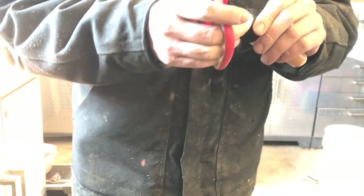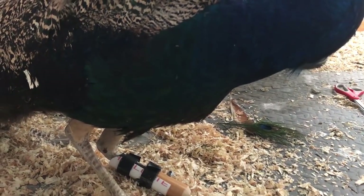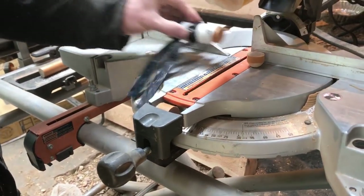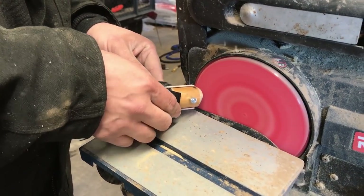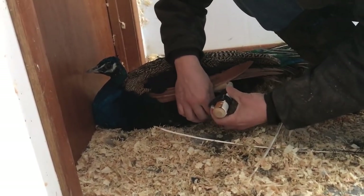We lay it in, cut it to size, and then it's back downstairs for another fitting on the peacock. We attach the leg, cut the velcro straps to length, and then it's time for him to try it out. It does seem like it's just a little bit too long, but that's an easy fix — better to be too long than too short, so to speak. We head back upstairs where we cut off some more of the length, rounding it off again using the belt sander. Now, the final fitting: setting the peacock down and strapping it on him.